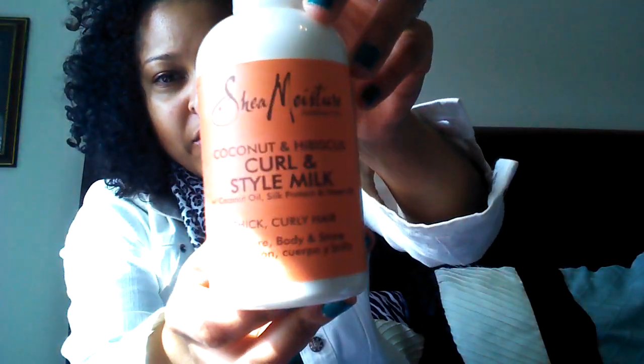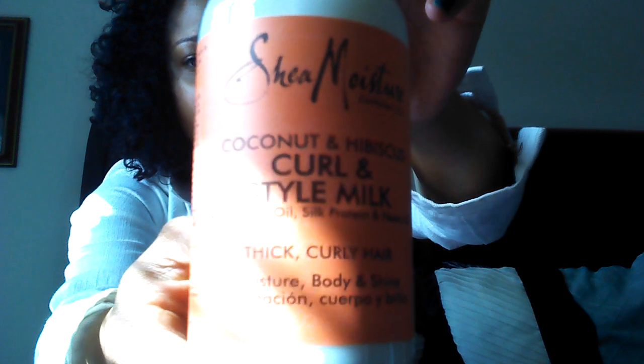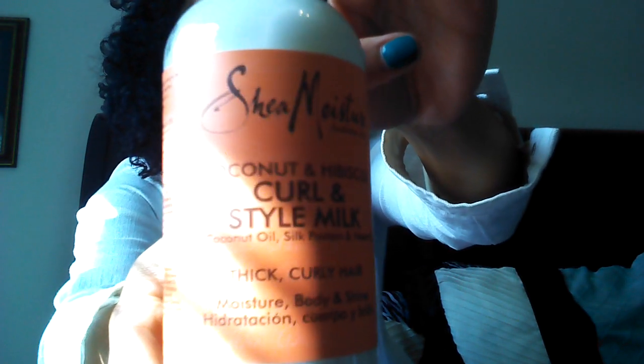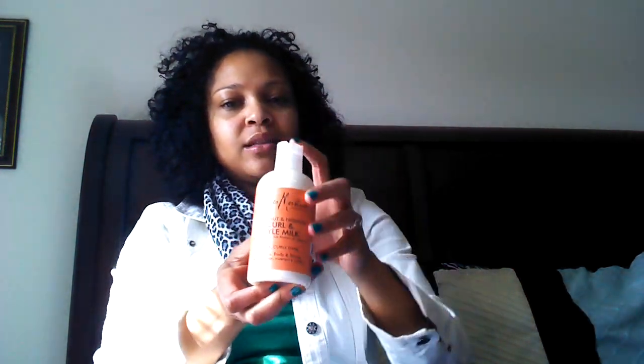The first one I got was the Shea Moisture Curl and Style Milk. It has coconut oil, silk protein, and neem oil. It says it's for thick curly hair, but I've always heard this one works really well even if your hair isn't very thick, because it's not a very thick consistency. I can't really use products that are very thick or heavy because my hair doesn't like it.